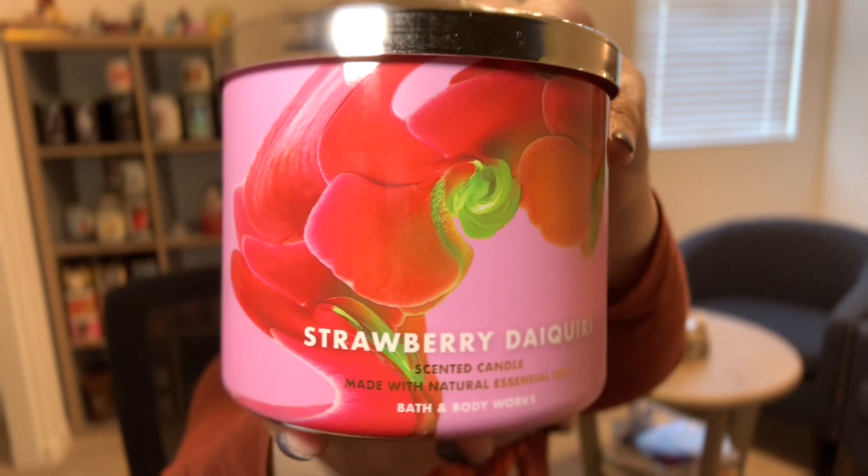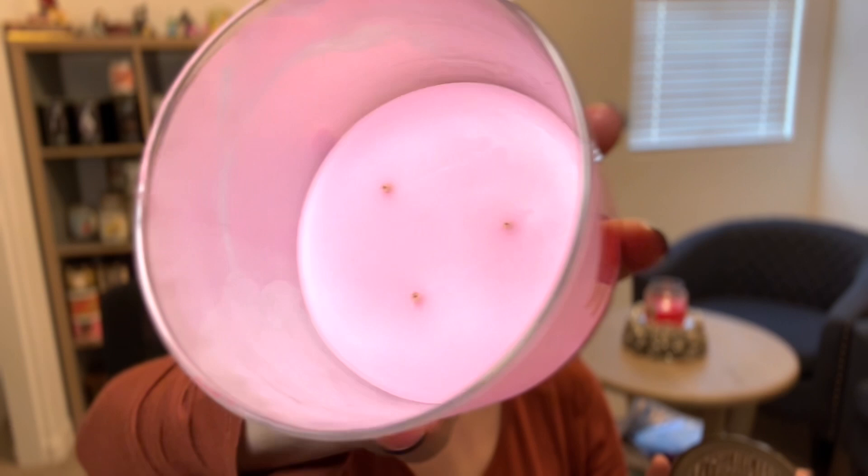Next — Bath & Body Works Strawberry Daiquiri. I know they've done this before but I've never purchased it. This one burned like a champ — pretty clean, the wax stayed beautiful, no discoloration. It started to develop puny wicks toward the end so I shut it down and put it on my element warmer to finish it off. Scent notes: frozen strawberries, sweet simple syrup, a shot of tropical rum, and zesty citrus twist. The scent throw was a six and a half to seven out of ten, which is a wonderful place for my nose and my house. I did buy another one — it's going to be perfect for the summer. Highly recommend.